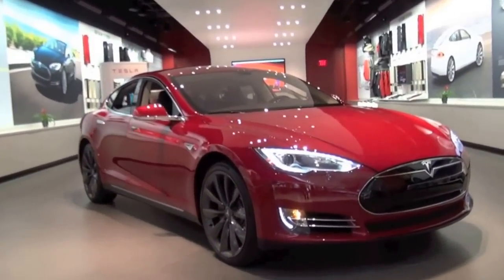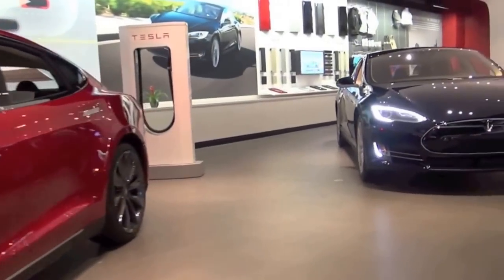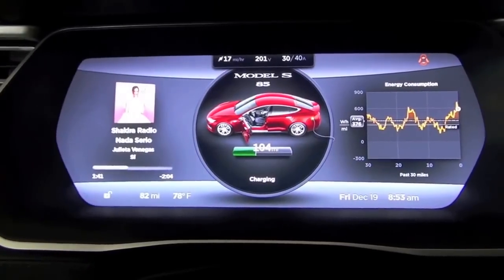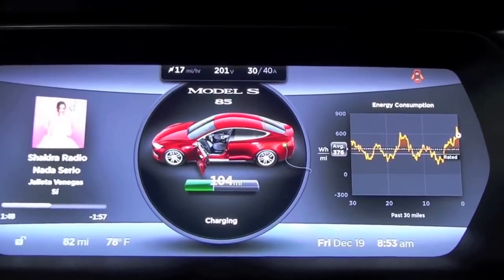Even though electric cars have been around a while, a lot of people are still asking about range and charging time. That's why we have our retail locations here at the Dadeland Mall and others around Florida, the country, and the world — to explain the advantages of driving electric. It is a significant change for many, but the car drives much like any other, just a bit faster and quieter. Once you learn how to charge at home or at our supercharging stations, you realize you can drive essentially anywhere and charge every night at a fraction of the cost.